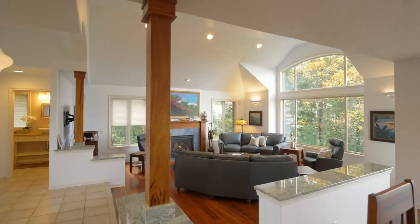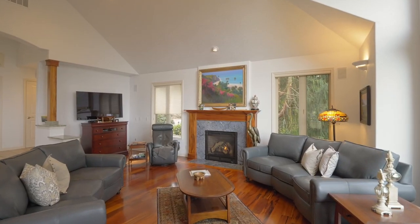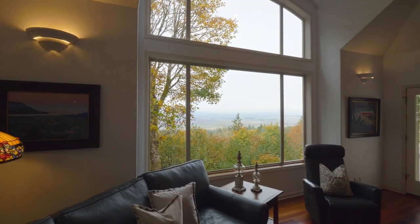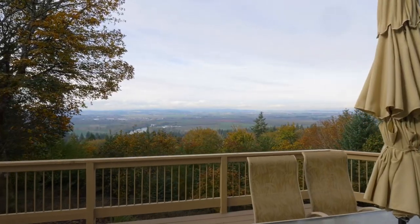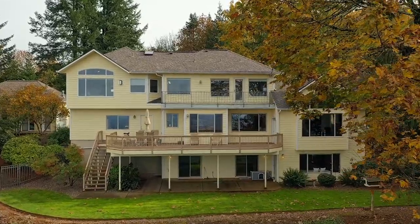Heading inside, discover a brilliant design with three-quarter inch tiger wood flooring, a new propane fireplace, and amazing views from nearly every window. On your main level deck, take in views of the Willamette River and coastal range while entertaining friends and family.